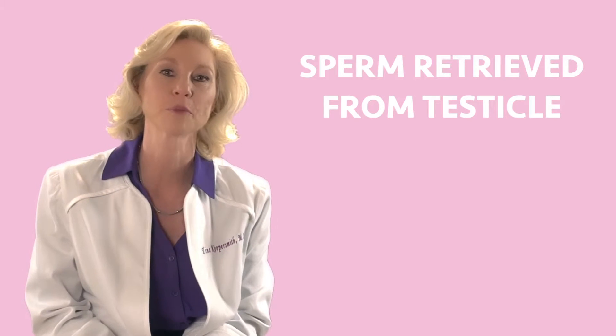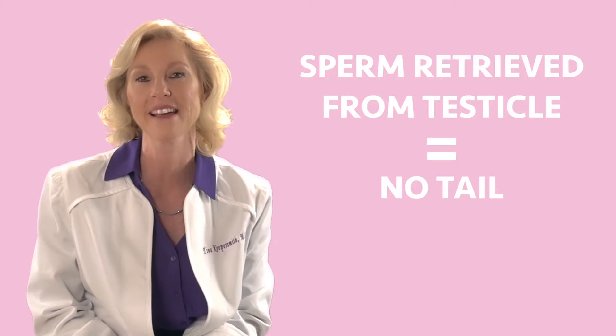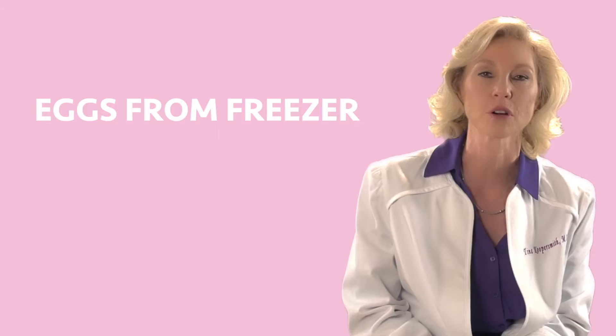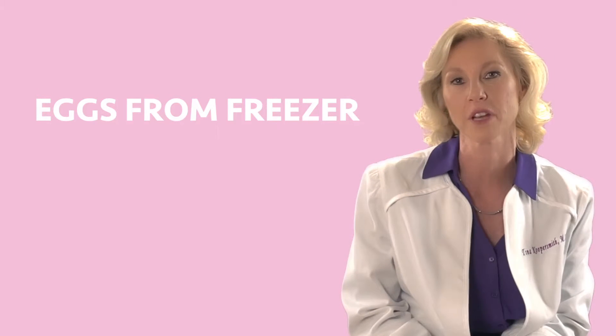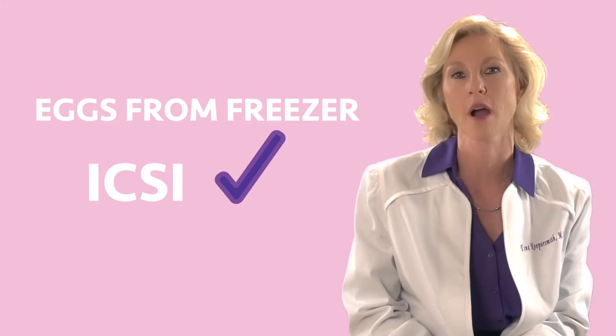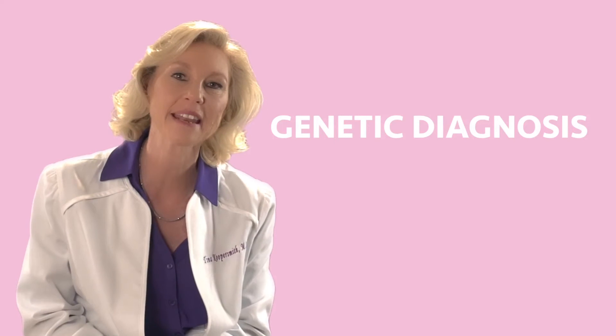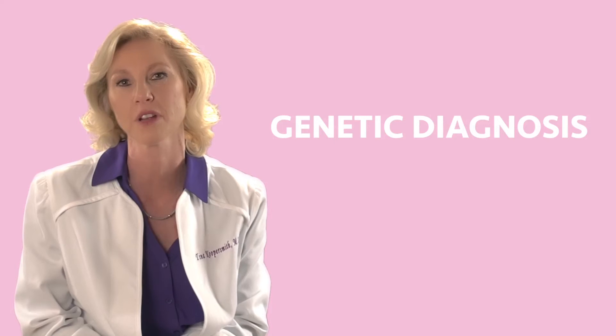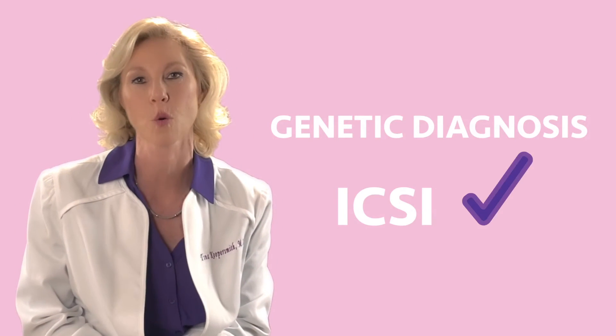If sperm is retrieved from the testicle, there is no tail, so ICSI is required. If eggs are retrieved from a freezer — we'll talk about this in another video — ICSI is required. If the plan is for genetic diagnosis of various genetic diseases — we'll talk about that in another video — ICSI is required.